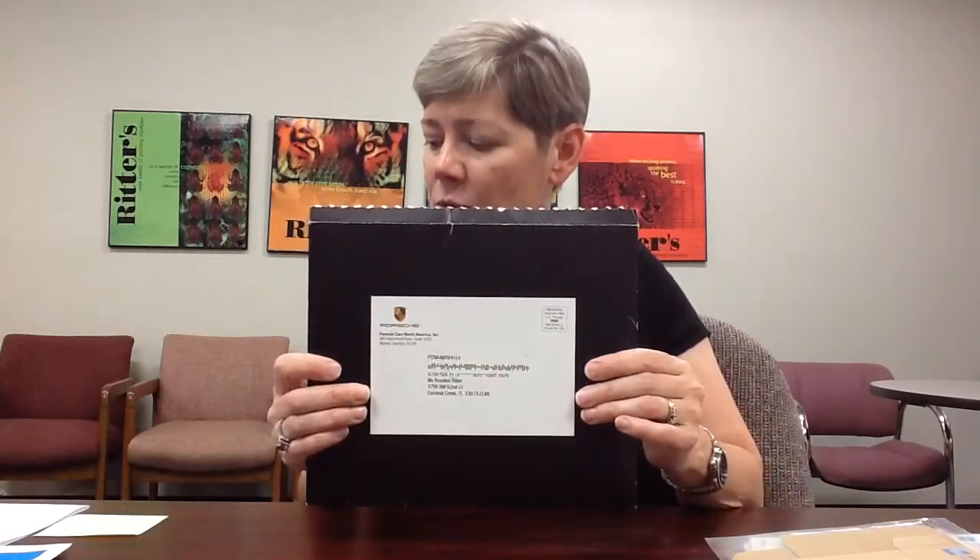Next, we'll take a look at this envelope from Porsche — this was a custom envelope in a very unique size, so they did pay additional postage. It utilized green foil and textured UV, similar to the RAM example shown earlier, but it feels nice and it's a big black solid on both sides, really meant to catch the end user's attention.